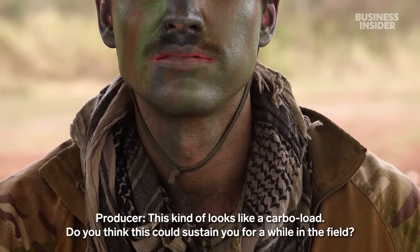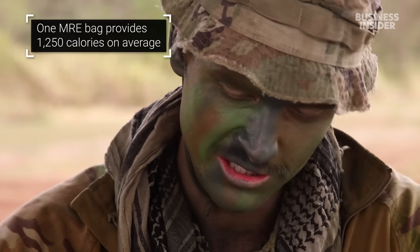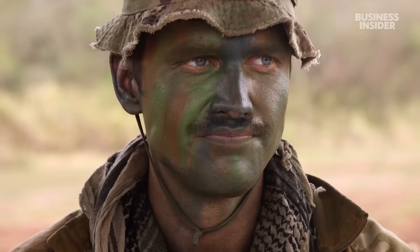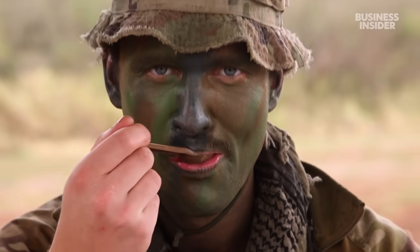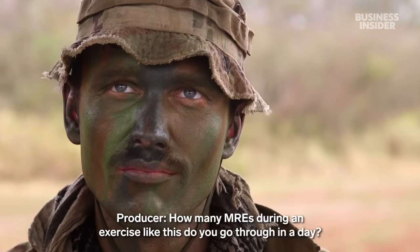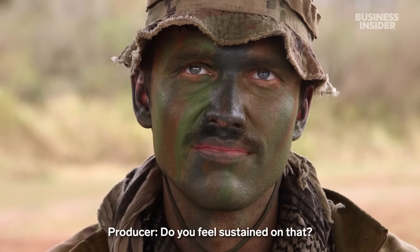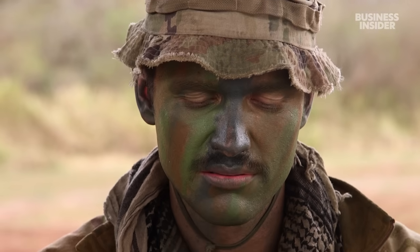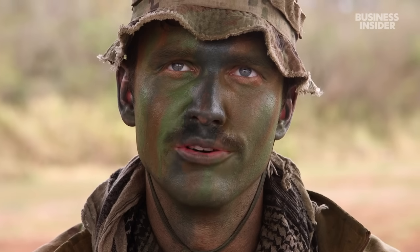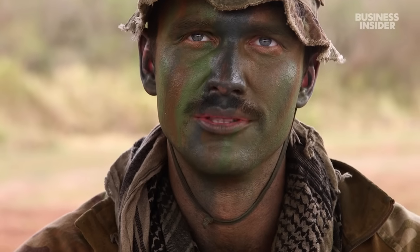This just kind of looks like a carbo load. Do you think this could sustain you for a while in the field? Yeah, for sure. I don't know how many calories are in that — maybe five hundred. How many MREs during an exercise like this do you go through in a day? Probably just two single-meal ones. Do you feel sustained on that? Yeah, if I was going further distances or working a bit harder I'd probably need a bit more food, but enough to keep me going. I normally lose a little bit of weight in the field.